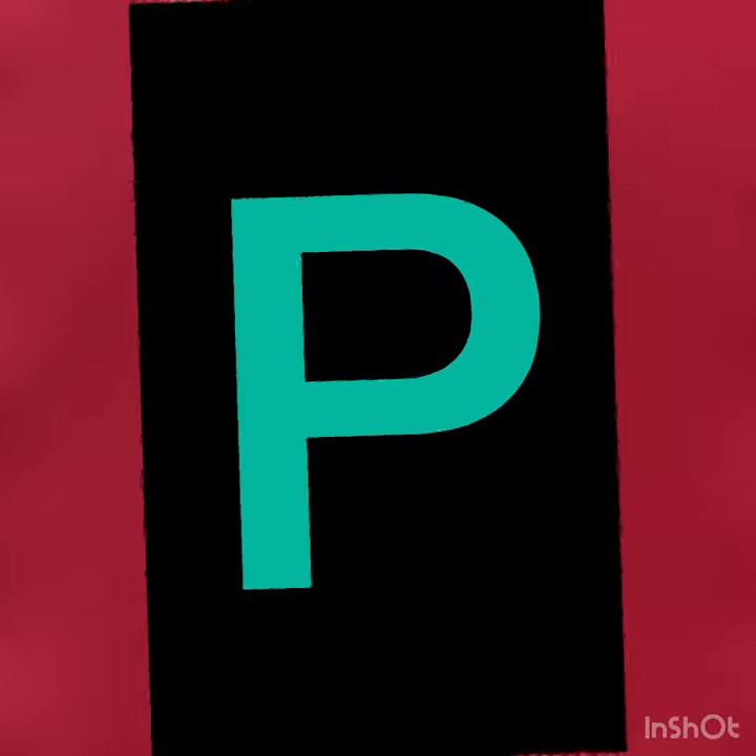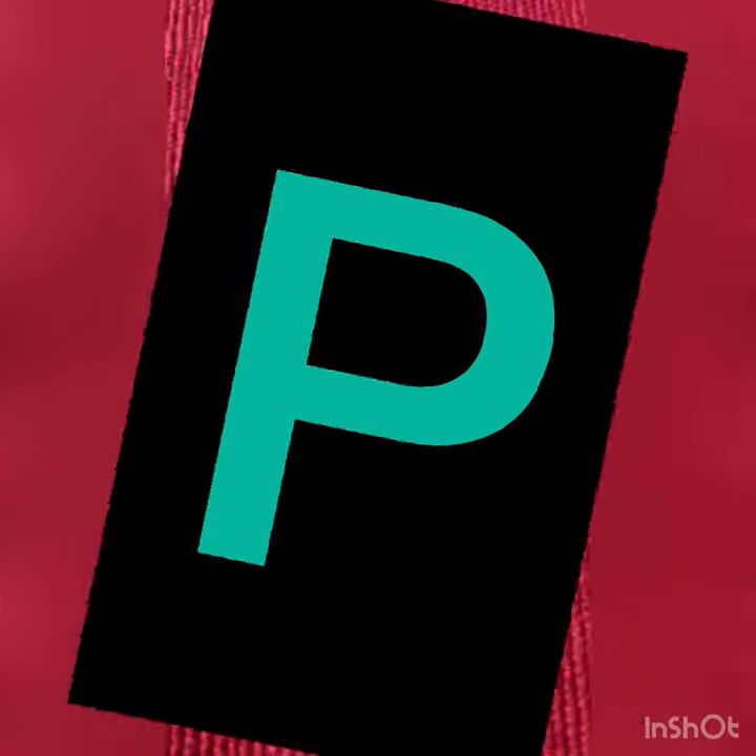And what does letter P say? Letter P says — P, P, P, P, P!